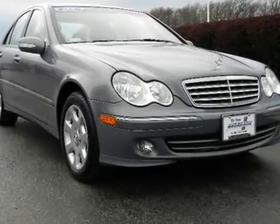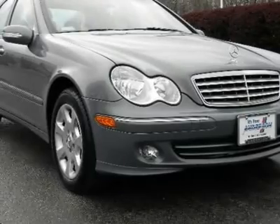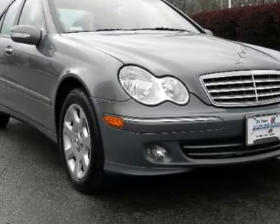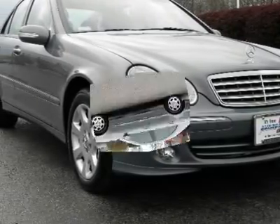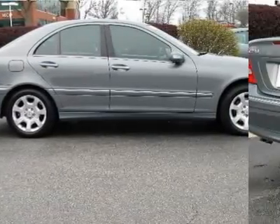All-wheel drive, traction control, electronic stability control, tires, front performance tires, rear performance tires, aluminum wheels, power steering, four-wheel disc brakes, four-wheel ABS, brake assist.